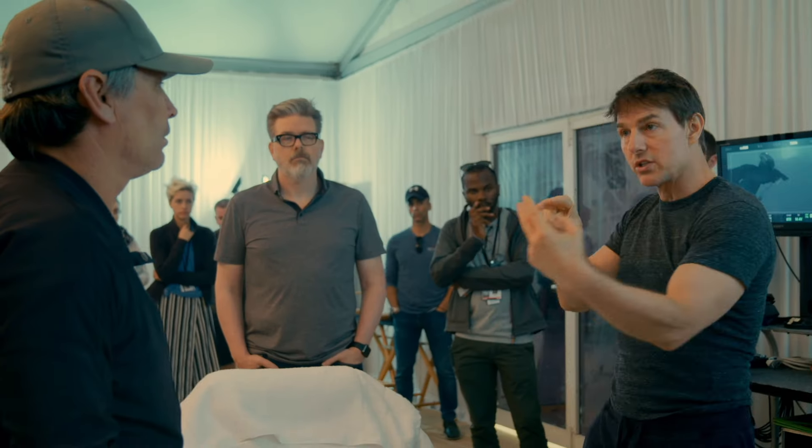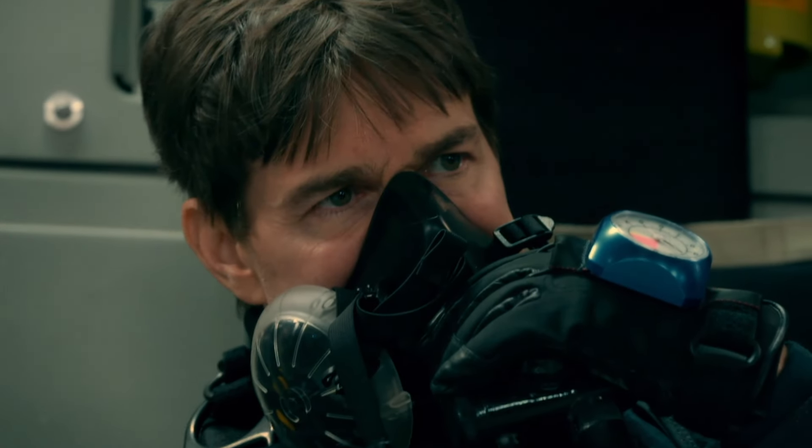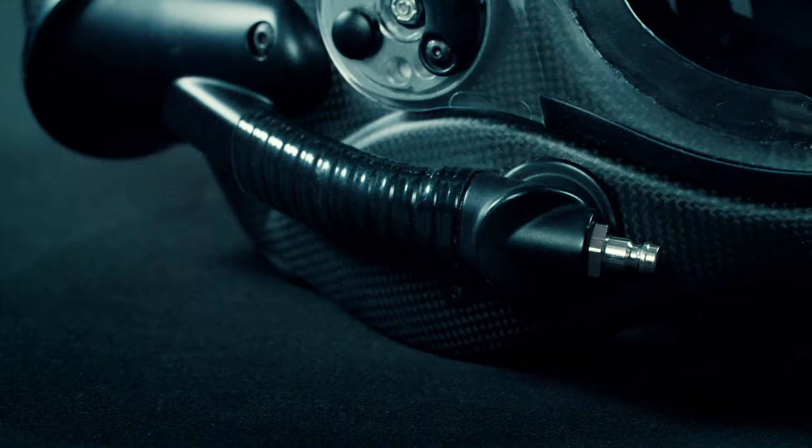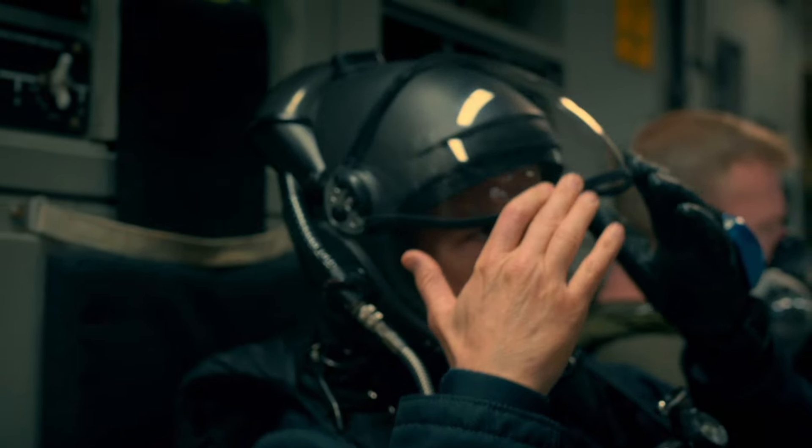There's a lot of risks in going to 25,000 feet. The audience can tell when something's been cheated, so it's important to be doing it all for real. There's dangers of hypoxia and the bends — you start losing your mind, but you don't realize it. We had to develop a special helmet that is both a prop and a life-saving device.